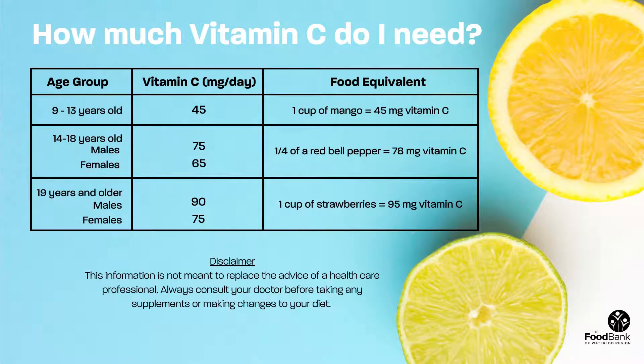How much vitamin C do I need? The amount of vitamin C you need depends on both your age and gender. However, the good news is that getting enough vitamin C is easy. For example, the average adult can meet their daily vitamin C needs with just one cup of strawberries.